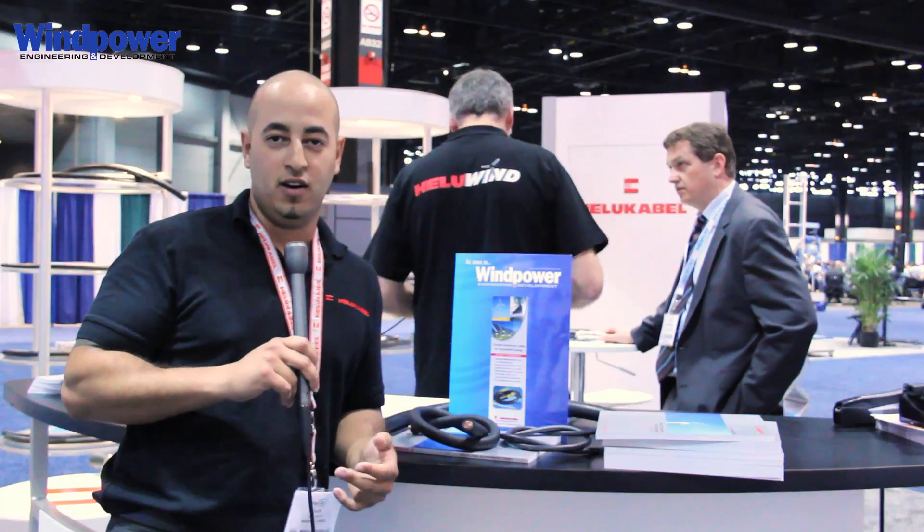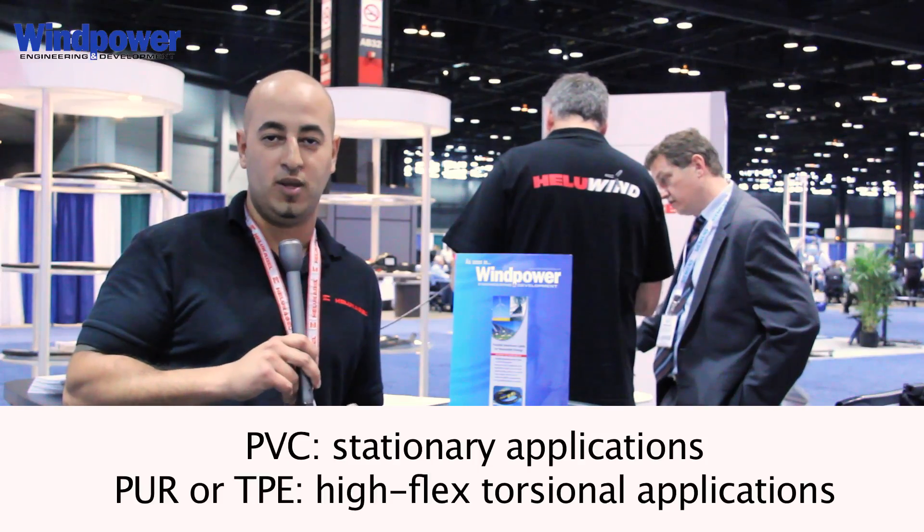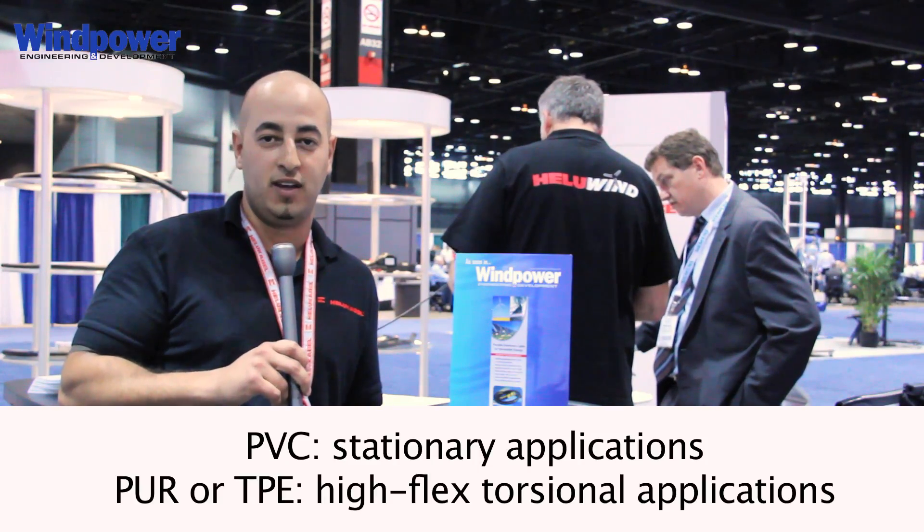Whenever picking a cable, you've got to take into consideration a few different factors. You've got the abrasion resistance, which kind of determines which jacket you need. You can either go with a TPE blend, a PUR, or a PVC — all three have their own special applications. The PVC could be used on a stationary application.